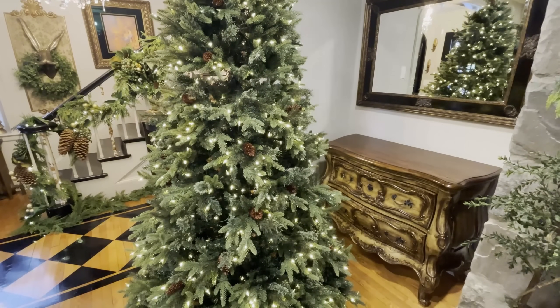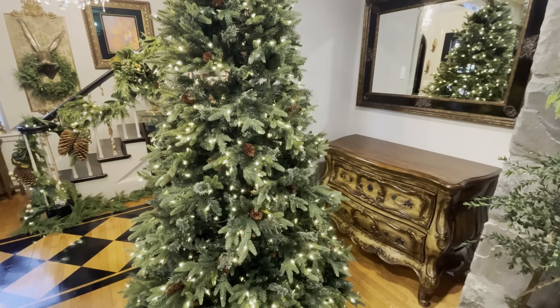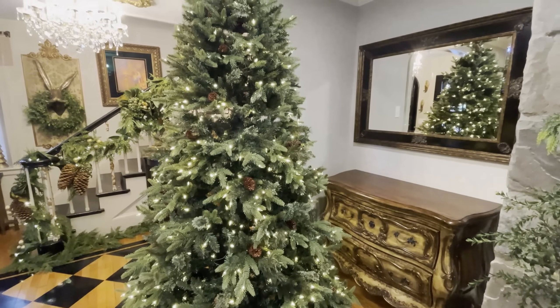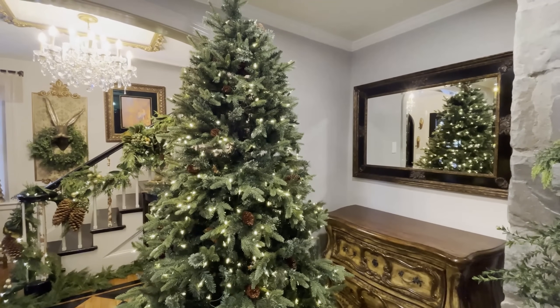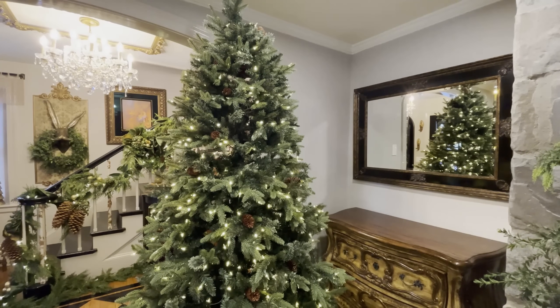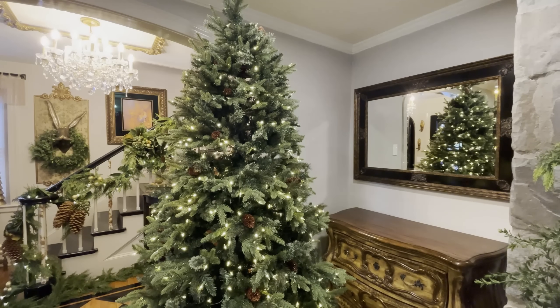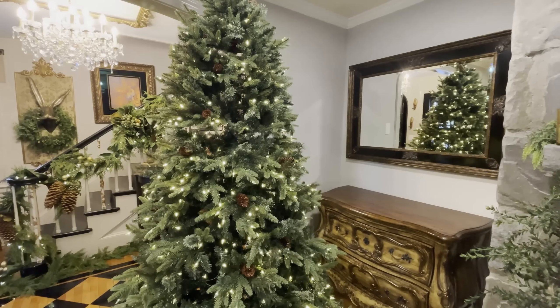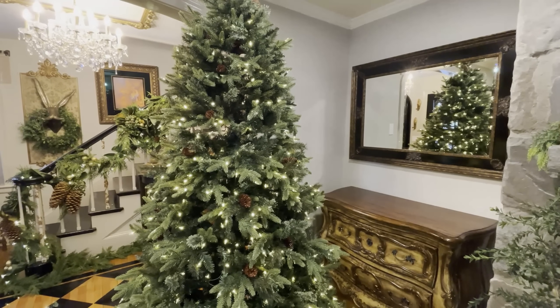Many things will be going on with this tree that was purchased from Lowe's. The buffet was actually a Facebook Marketplace find. And the mirror — I have this linked in my Amazon storefront — it is from a company called Uttermost, U-T-T-E-R-M-O-S-T.